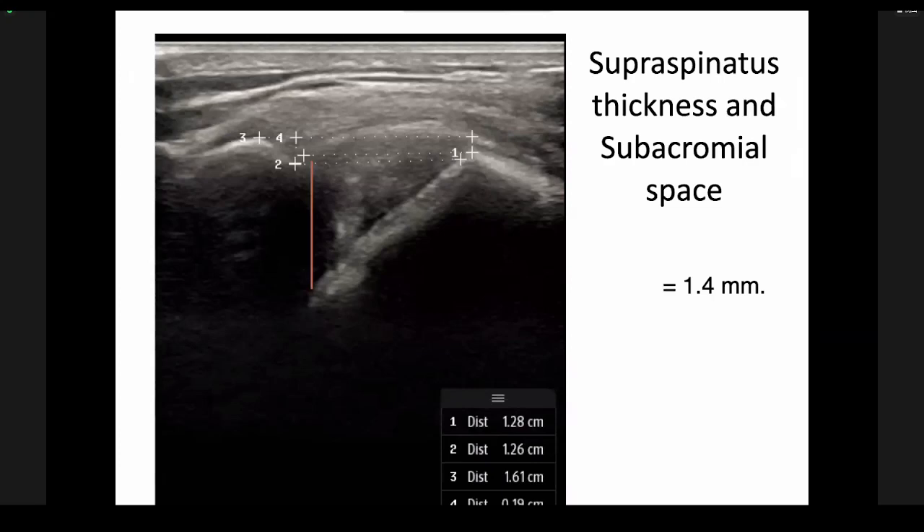I measure it two ways — one from the tip of the acromion using the apex of the greater tuberosity as my reference point. I do this because it provides a reliable, reproducible measurement. The greater tuberosity shape can vary, so picking a random point may not be accurate. For this particular study, the red line measurement was 1.4 millimeters; using my preferred measurement I got 1.26 millimeters.